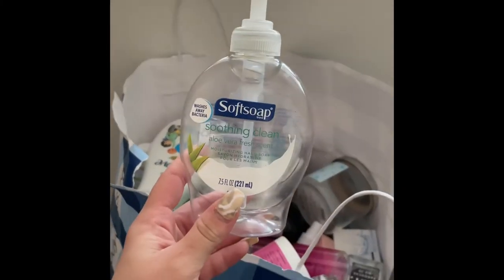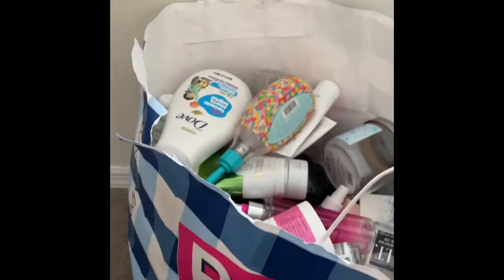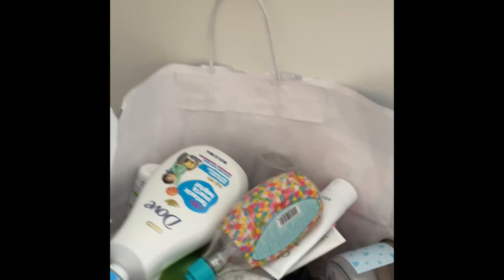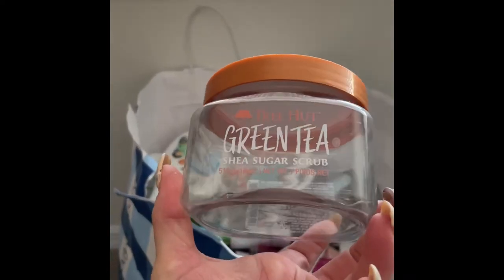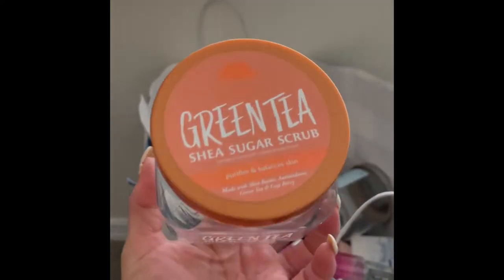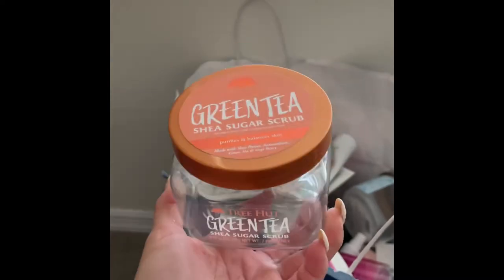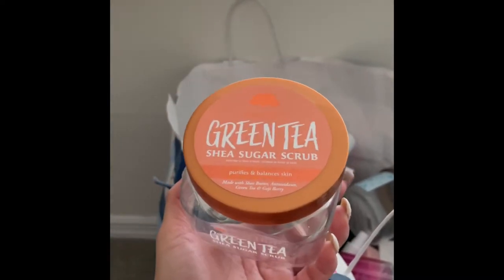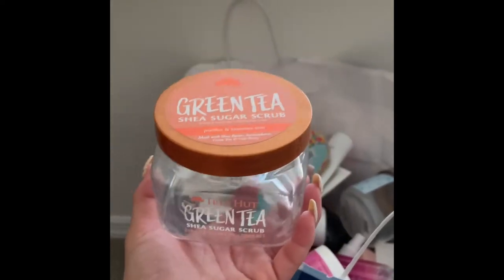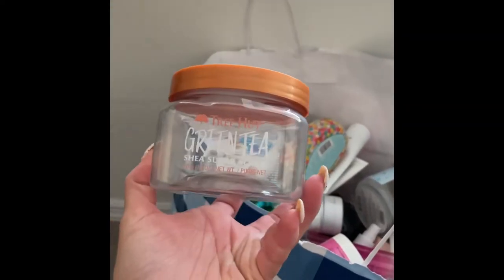Next is this Soft Soap hand soap in the scent Aloe Vera — just okay, nothing special. Then this Green Tea Shea Sugar Scrub by Tree Hut — just okay, nothing special. I honestly don't really like the Tree Hut scrubs, they're kind of abrasive. If you like an abrasive scrub it's totally for you, but I prefer the Dove body polishes more.